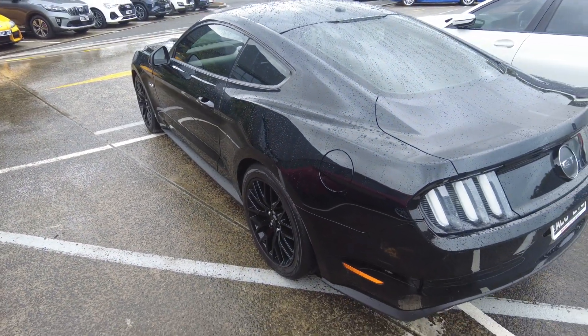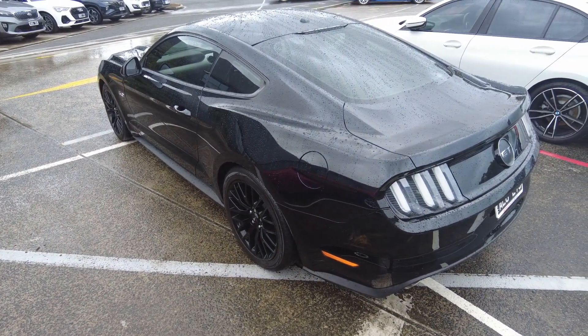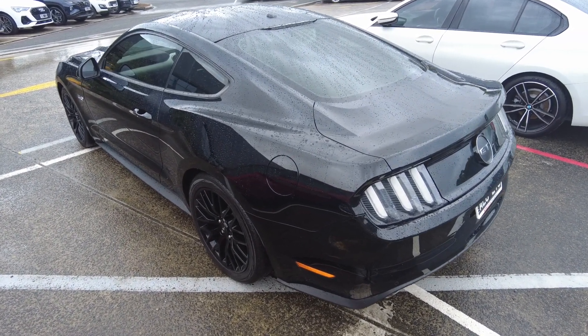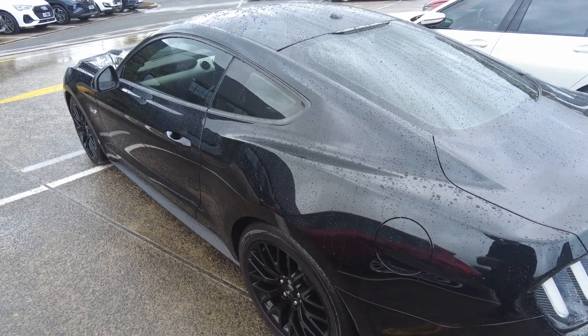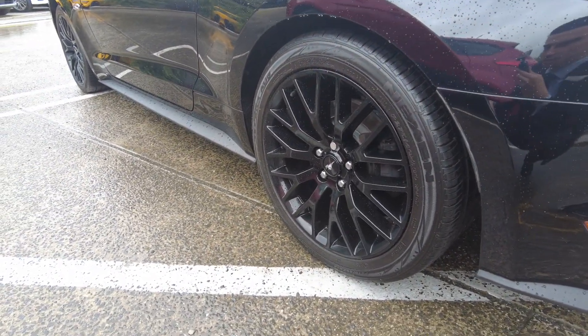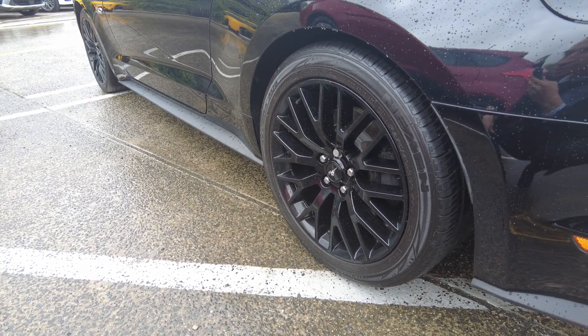All the cars that pass through our hands here at Berwick Mitsubishi undergo a thorough quality inspection to ensure they are in tip-top condition. Each vehicle undergoes a purchase test and inspection, as well as routine reconditioning work to ensure they're in safe working condition. Over to the wheels and tires — very healthy rubber and tires across all four corners.